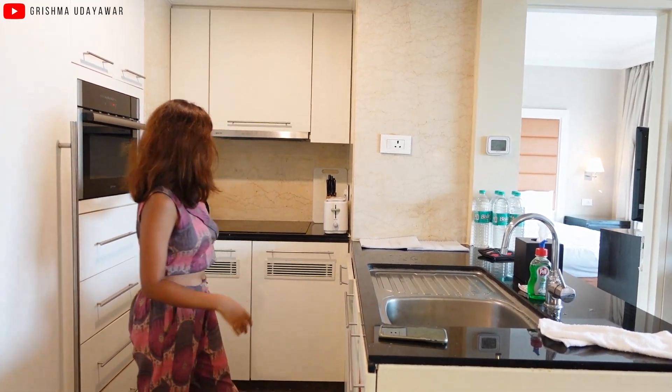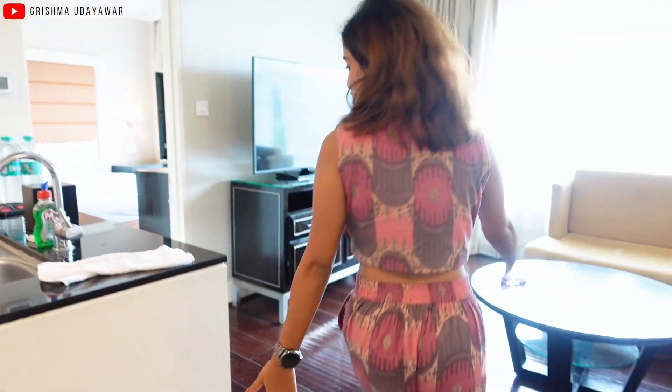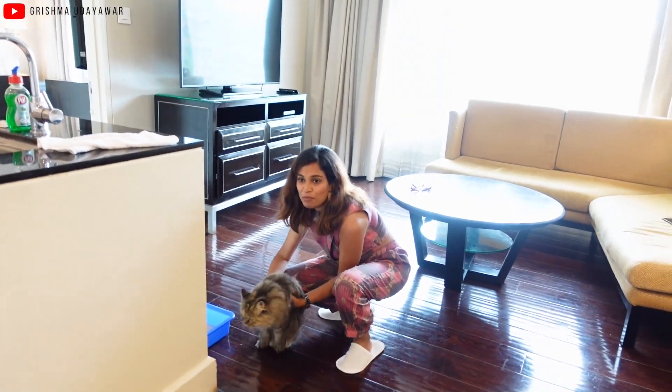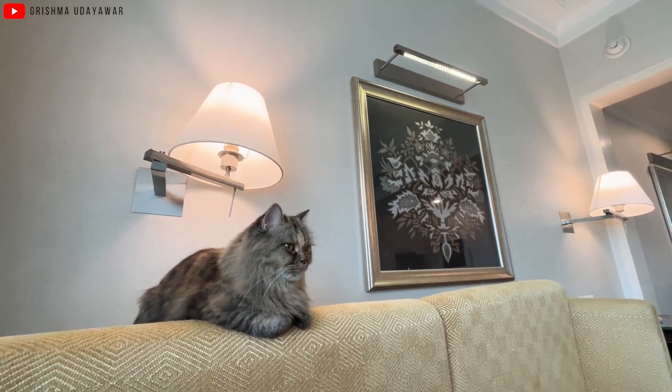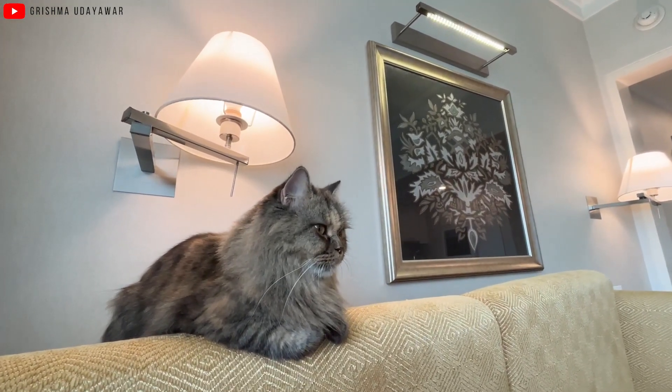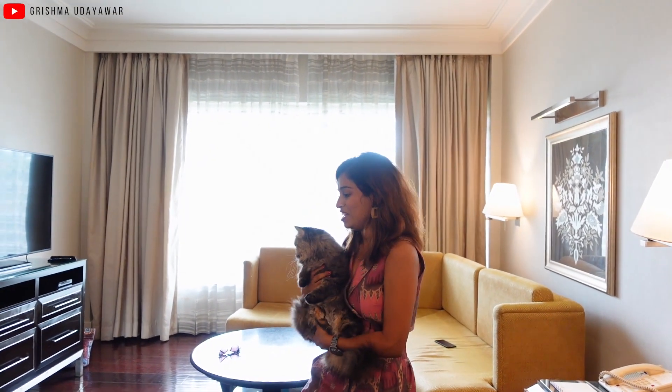Here is the sink and there is the cooking area. When you walk through the kitchen, here you have Chubby with us. We actually brought our cat, and pets are allowed in this hotel, which is awesome. She's still adjusting to the room, but it's nice to have her with us.